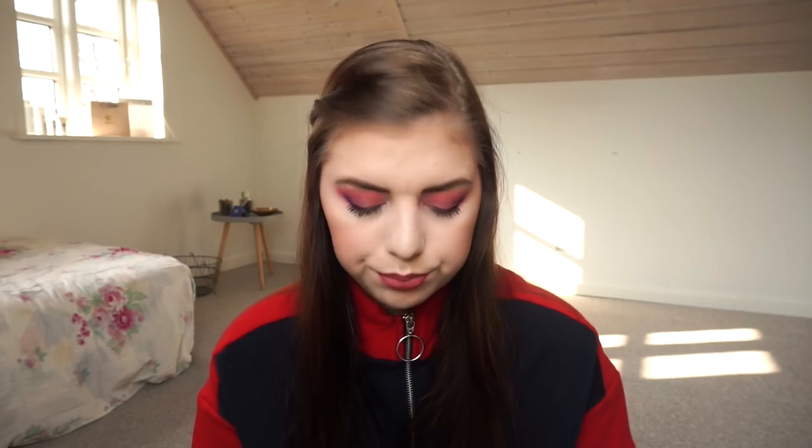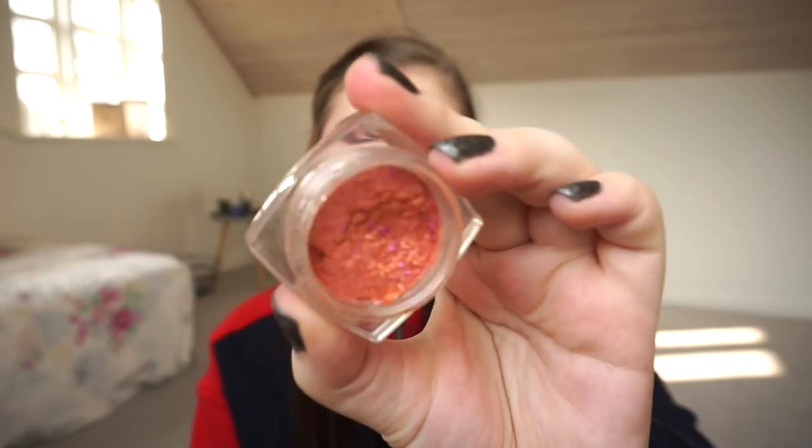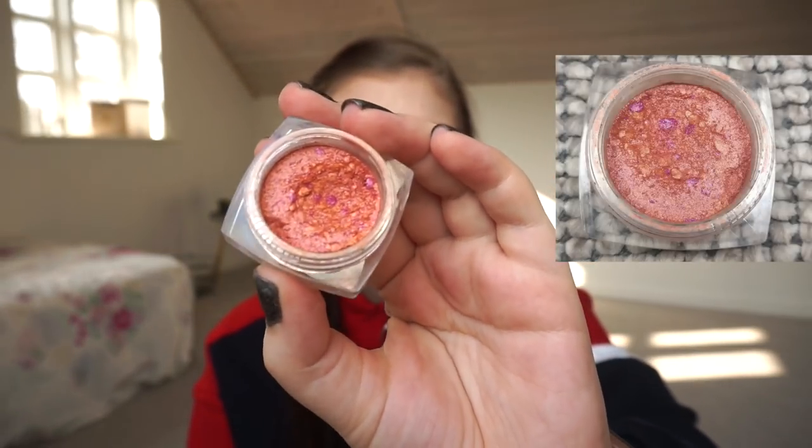Then I have my L'Oreal Color Infallible Eyeshadow — I believe the shade was called Amber Rush. This is a magnetic coil style and I have a huge dent in it, which I'm so excited about. In one or two months I might be able to hit pan, which is my goal. It takes so long because it's very pigmented. It's beautiful over my NYX eyeshadow base, but it does fade and I can tell it's getting older.